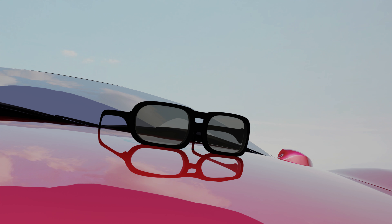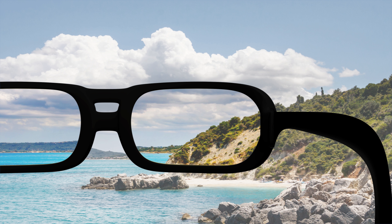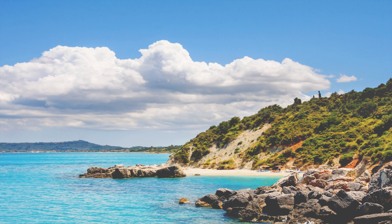Looking for the perfect sunglasses? If you drive or spend a lot of time outdoors, polarized lenses can give you clearer vision by enhancing contrast and eliminating glare.